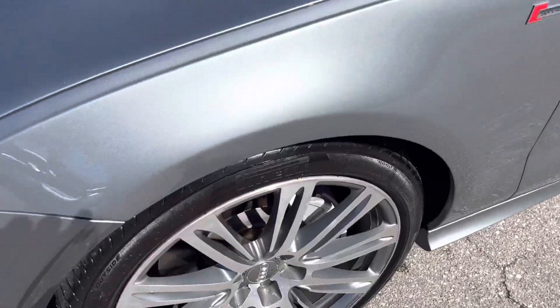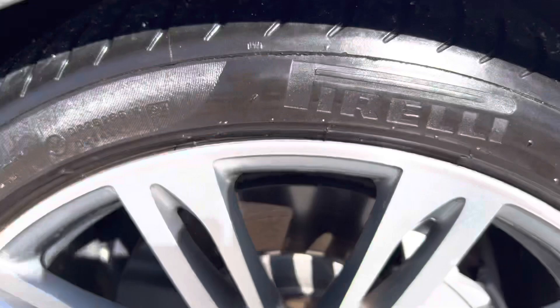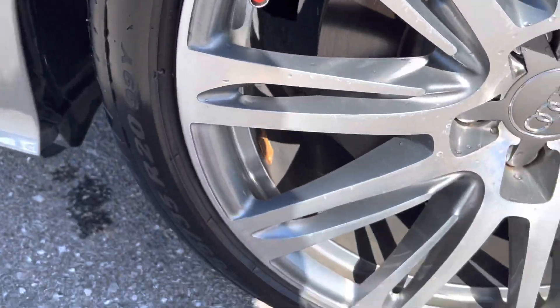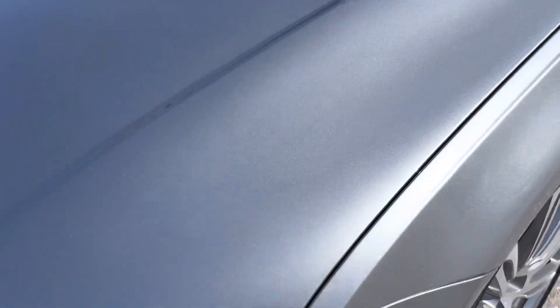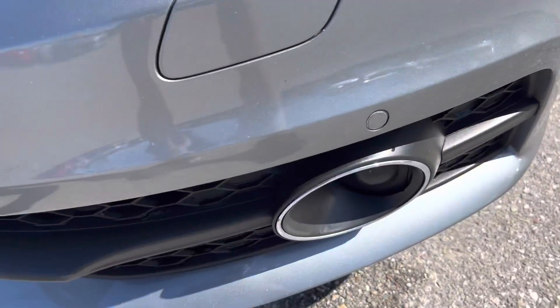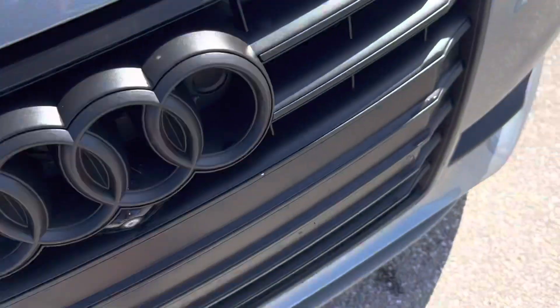We also look for curb rash on the wheels. This is a 2013, so I thought there was a little rash but it's actually just dirt — the wheel's in great condition. Going around the front of the car, it's usually on an older car where you have most of the little nick damage. I'm showing this up close so you can see. This silver is really hard to see nicks in anyway — it's a grayish color. A couple of little pin-tip size nicks, not even pinhead size, but the car's in excellent condition and the paint's in great shape on the front.